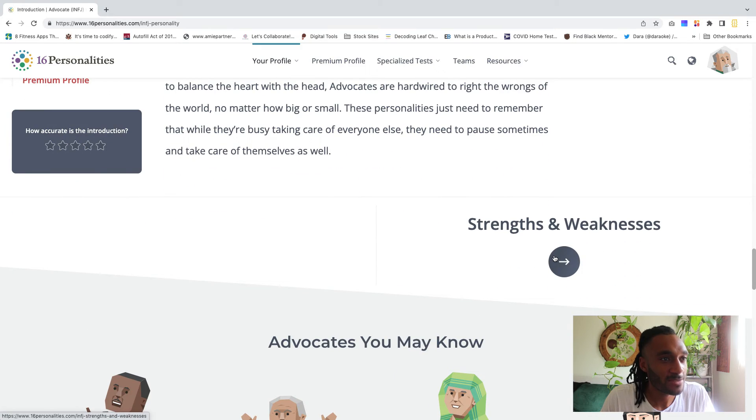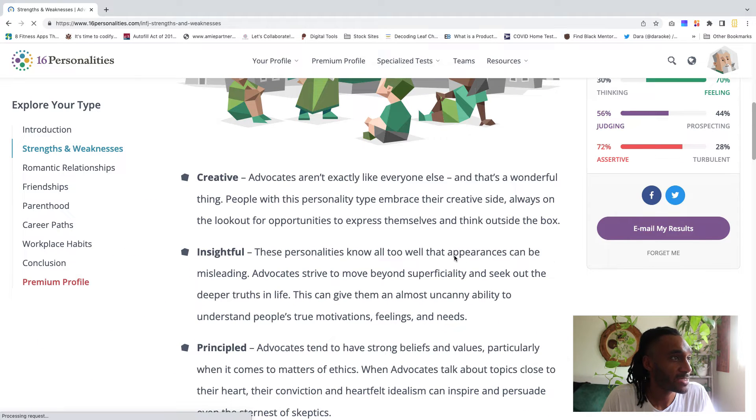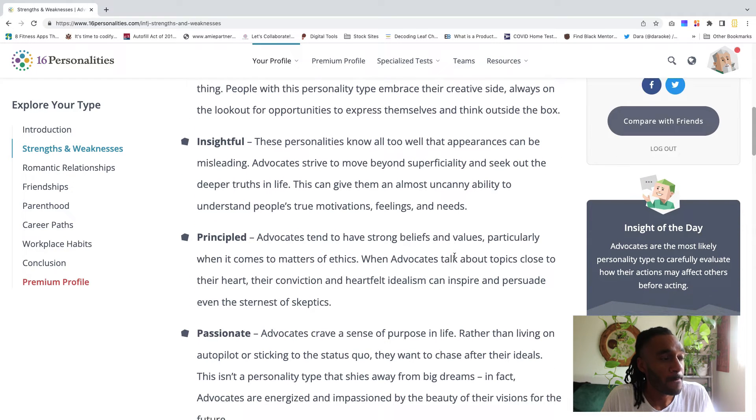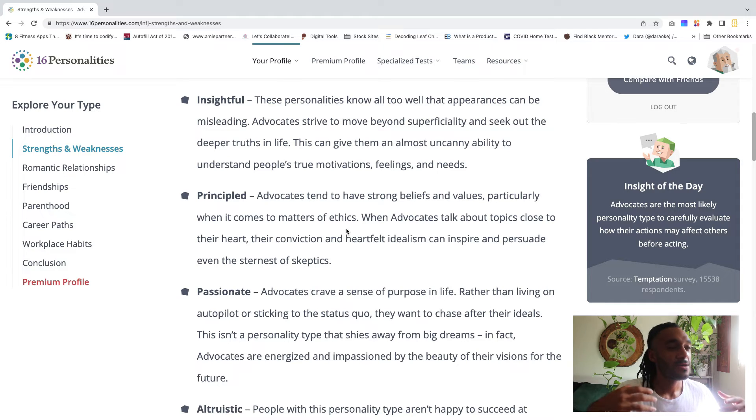There's a strengths and weaknesses section, which is super helpful. For strengths, we are creative and very insightful. Another thing that stood out is the 'principled' section — advocates tend to have strong beliefs and values, particularly around ethics. Their conviction and heartfelt idealism can inspire even the sternest skeptics. I haven't been classically trained as a designer, but I use everything I know — faith, struggle, a different perspective on design — in my YouTube videos and with the folks I work with.